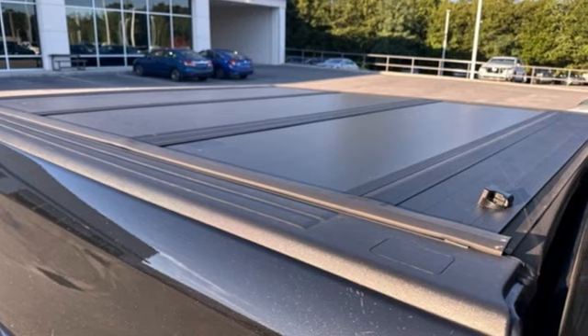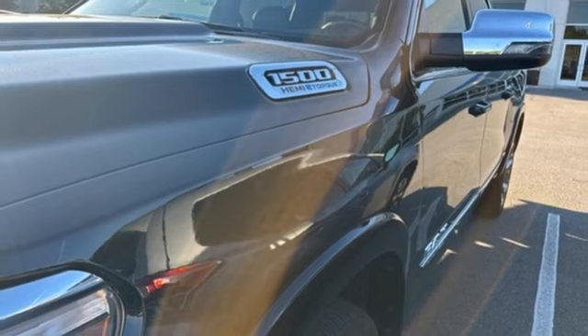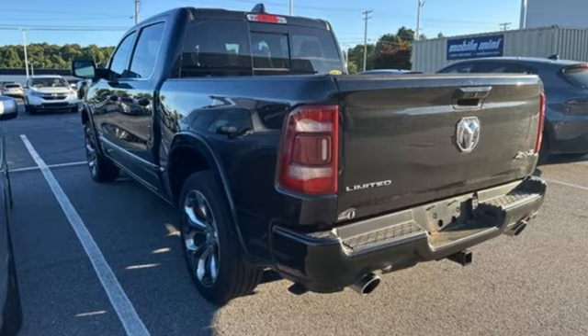V8 engine, four-wheel drive, engine auto stop-start feature, trailer hitch receiver, streaming audio, Wi-Fi hotspot, heated and ventilated leather bucket seats.